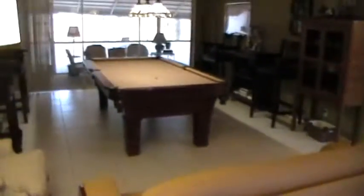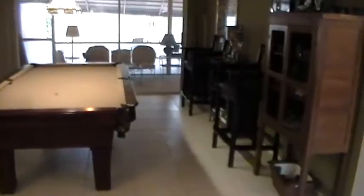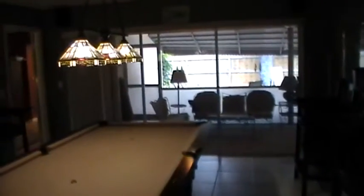We're going to take our tour through the living room and into the master bedroom. As you can see, the living room is currently being used for a pool table, and it has lots of great light — it looks directly into the backyard.